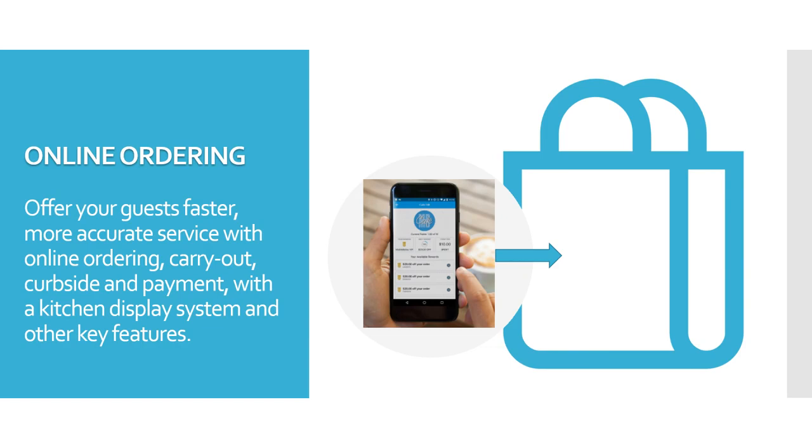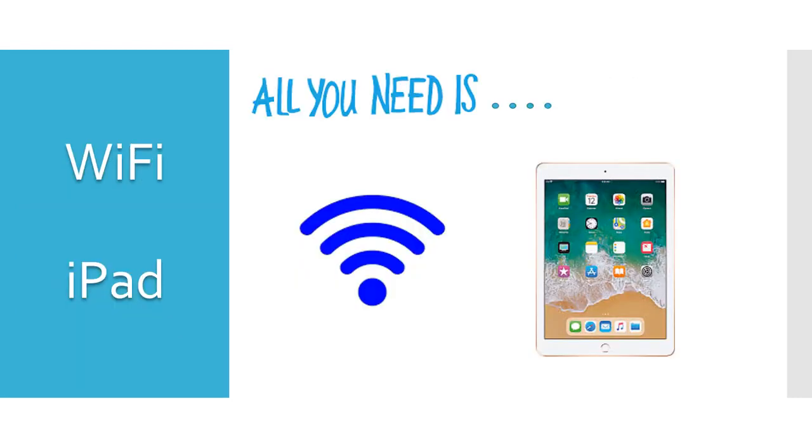Heartland Online Ordering offers your guests a faster, more accurate service with online ordering, carryout, curbside, and payment with a kitchen display system, and other key features. All you need is a Wi-Fi connection and an iPad.